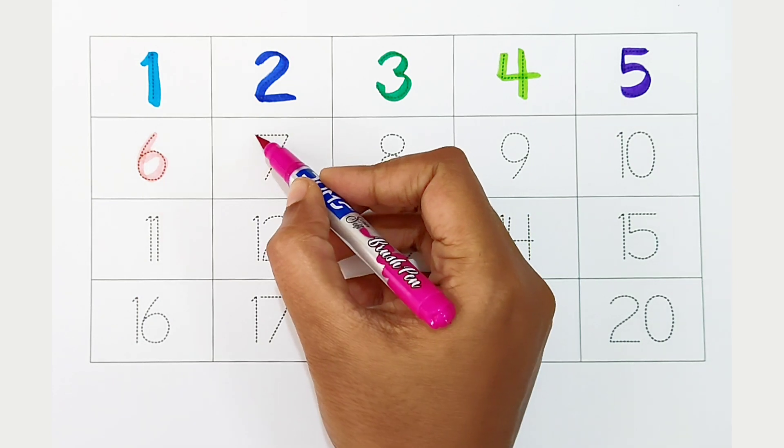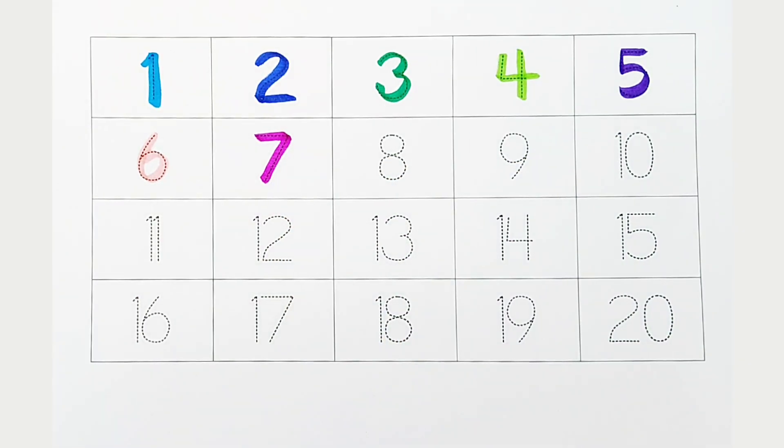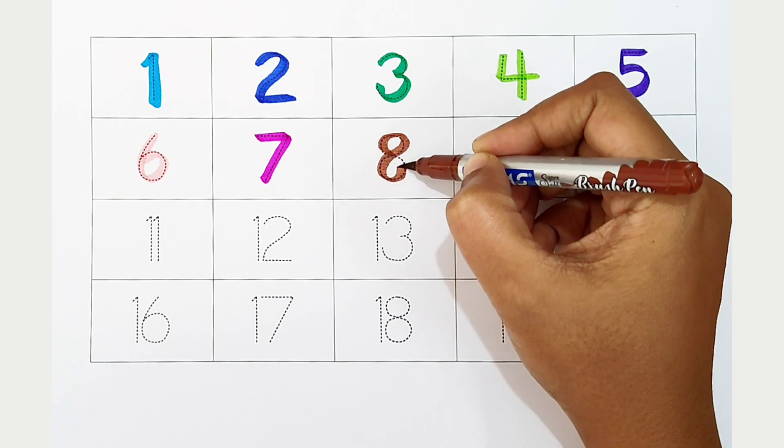Seven, dark pink color. Eight, brown color.